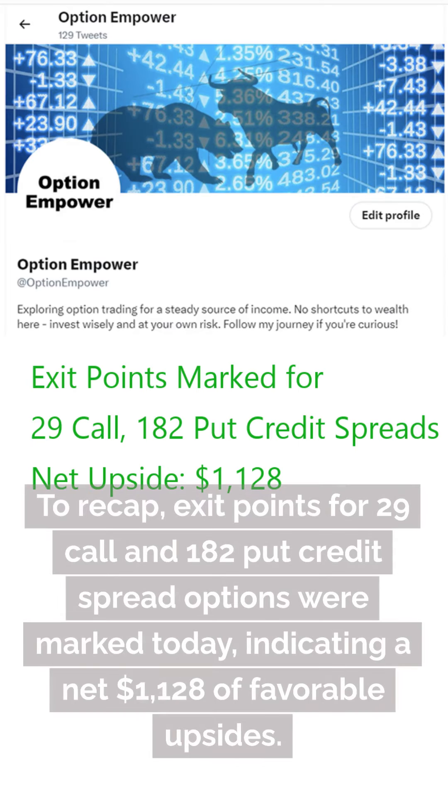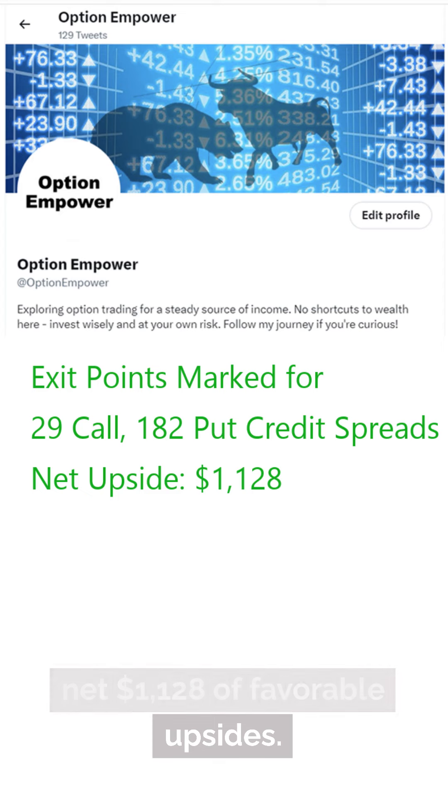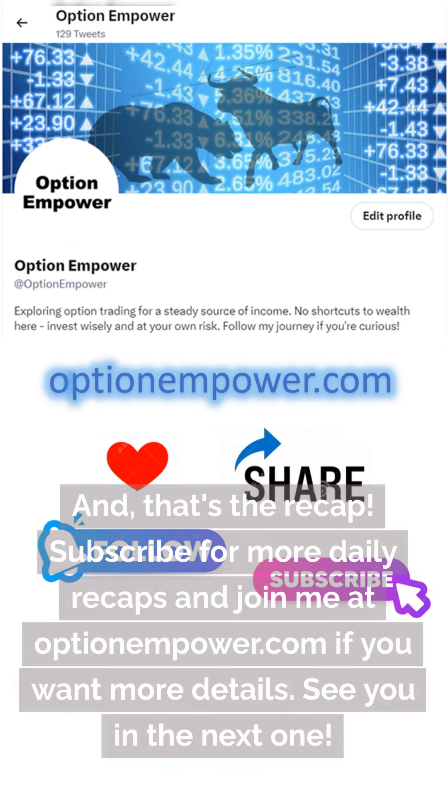To recap, exit points for 29 call and 182 put credit spread options were marked today, indicating a net $128 of favorable upsides. And that's the recap.